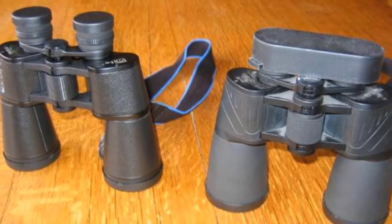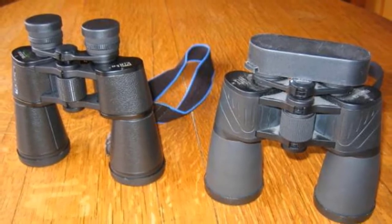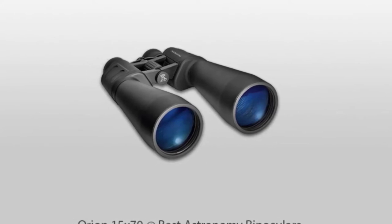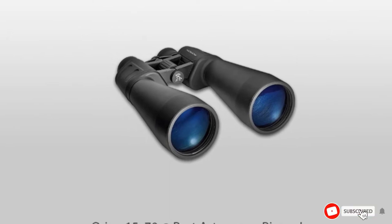The downside we experienced with these binoculars is that they are relatively heavy and quite large, and can become cumbersome after a while. The image they provide is dim compared to many others on this list despite the large objective lenses, and the focus wheel is slow to turn and feels sluggish.